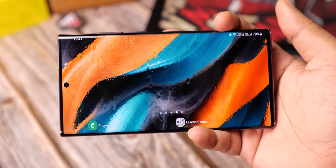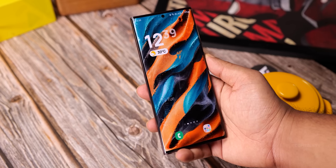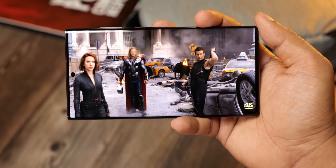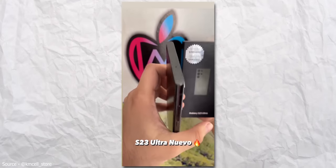The Unpacked event is 10 days away when Samsung will unveil its latest Galaxy S23 handsets. Interestingly, this time Samsung managed to do a good job of preventing any real-life leaks of the phone so far. But that didn't last long as we now have the hands-on video of the Galaxy S23 Ultra.